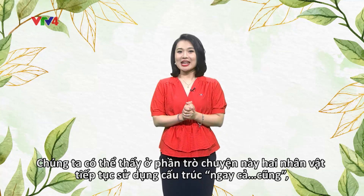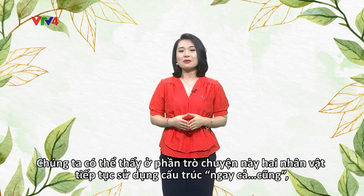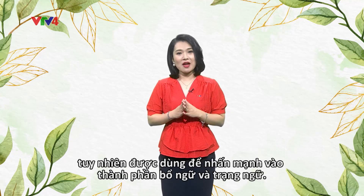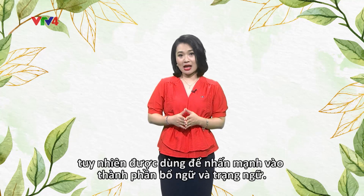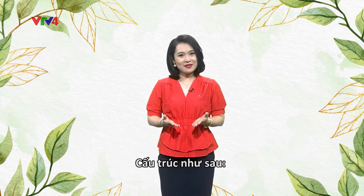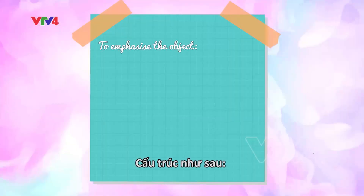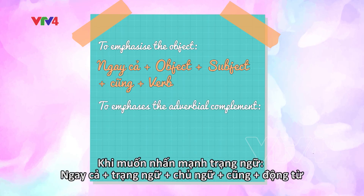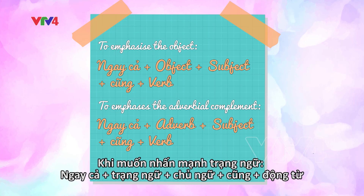We can see that the structure 'ngay cả...cũng' was used in the previous conversation. However, this time it was used to emphasize the objects and adverbial complement. To emphasize the object, we use: ngay cả + object + subject + cũng + verb. But to emphasize the adverbial complement, we use: ngay cả + adverb + subject + cũng + verb.